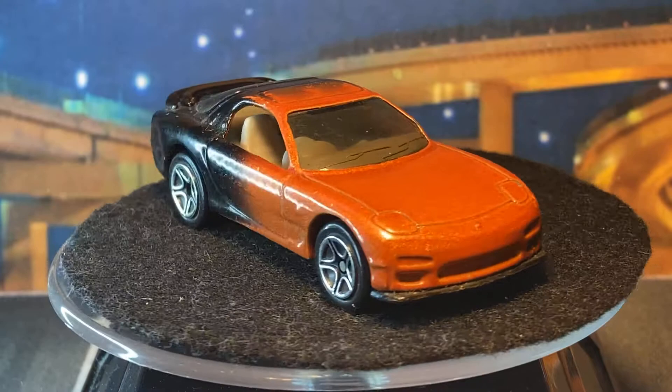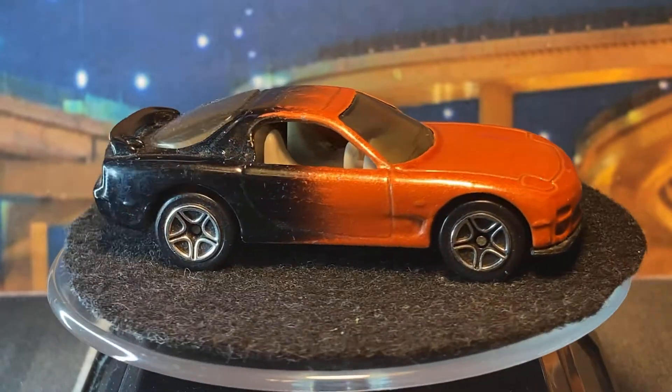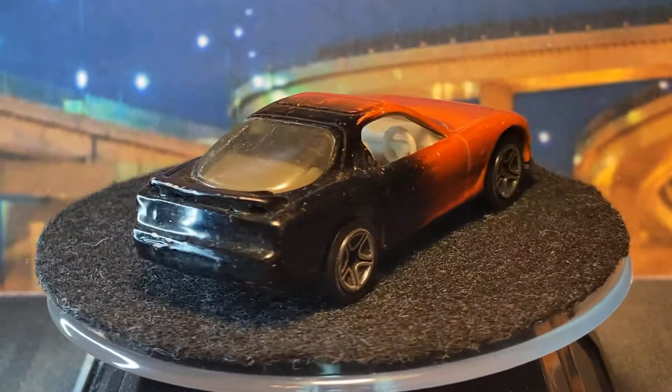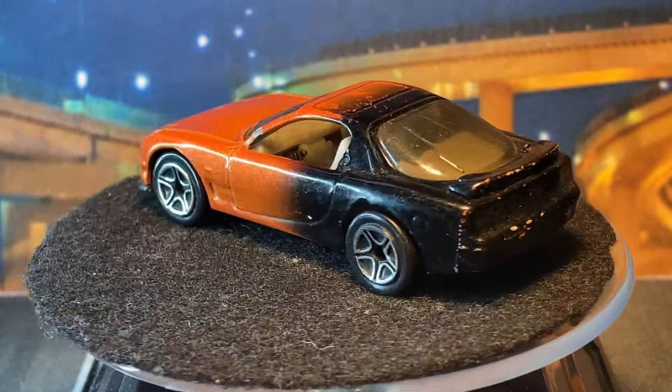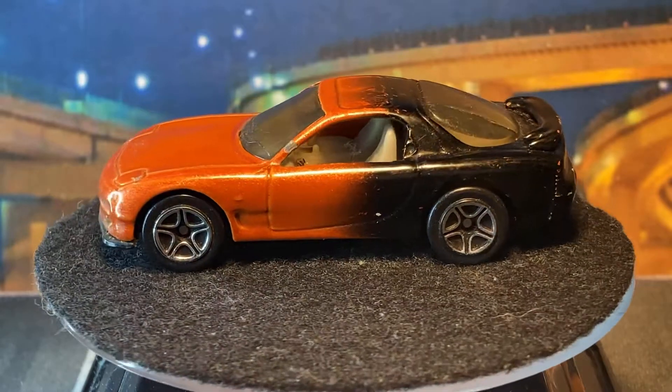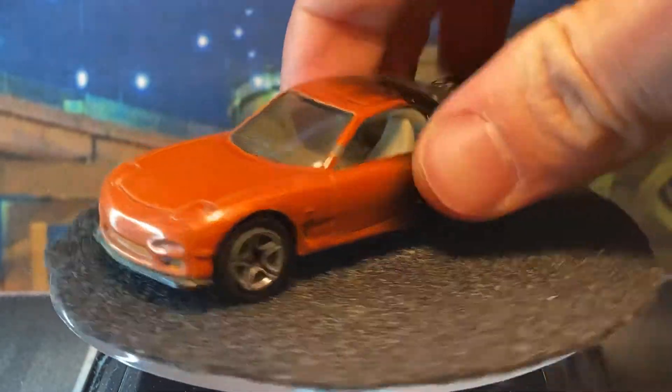Next up we got an RX-7 here — always nice. This one got quite thick paint on it though; look at the rear, covered up the taillights really good. Maybe I can customize this one. I don't know — it looks like there's a bug in there. Oh yeah, there's a bug in there — eww.